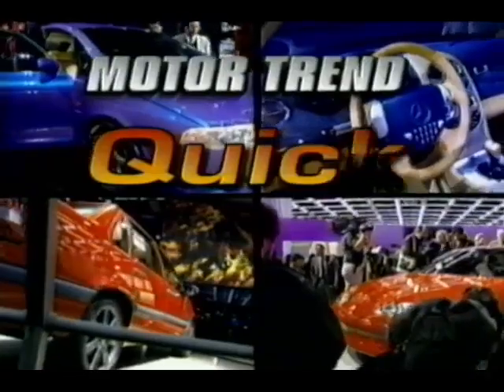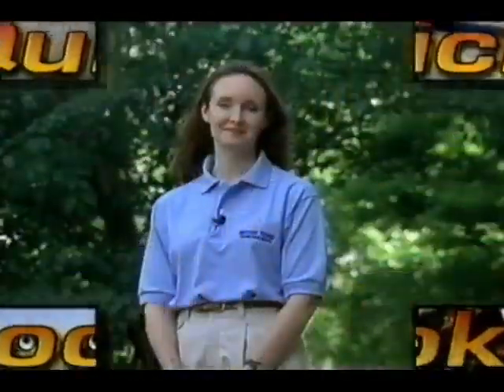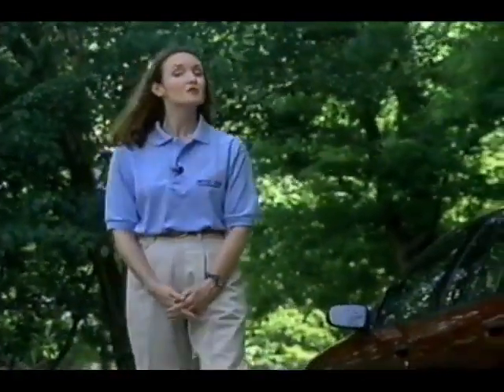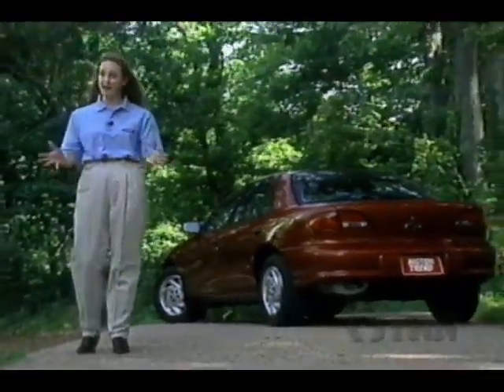Now, Motor Trend Quick Looks — a buyer's guide to new models and new changes. Hi there, I'm Beth Stein. It only takes a quick look to realize that the war is heating up among price-conscious family sedans, thanks in large part to Saturn. But Chevrolet has its own idea about this — it's the new, restyled, four-door Cavalier.